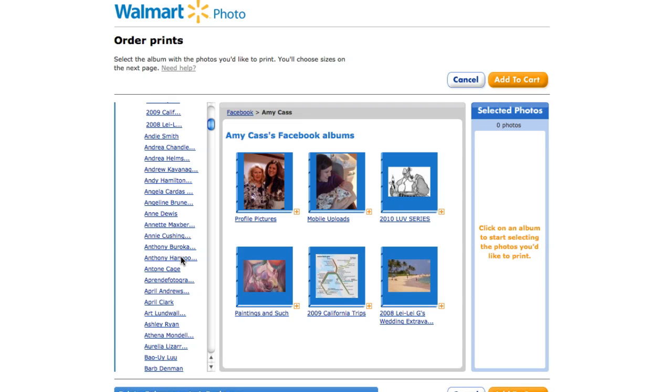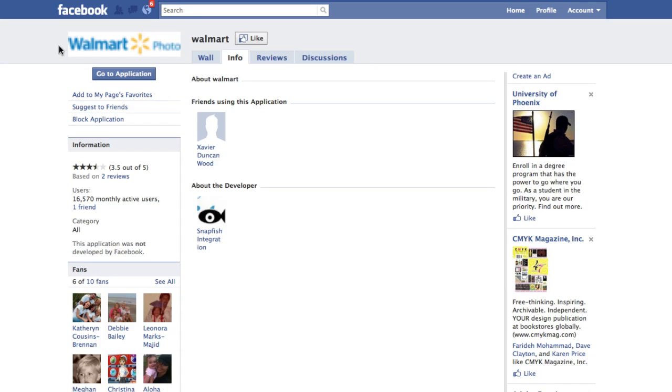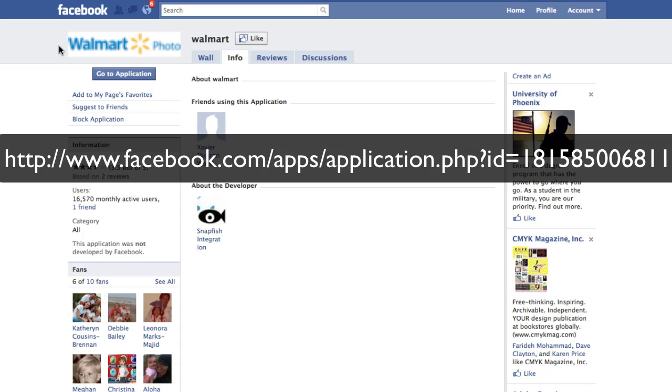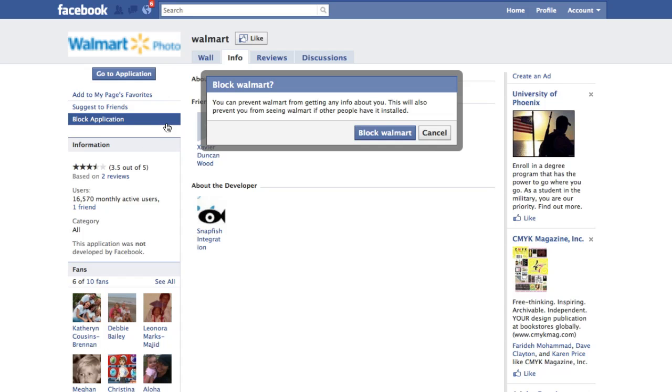Let me show you how you can make some changes to your security settings. If you're logged into Facebook, you're going to find the Walmart photo application — I'll give you the URL so don't worry about writing it down now. Once you're in that Walmart photo application, just click 'Block Application.' It will confirm that you want to block Walmart, specifically the photo app. Go ahead and confirm yes.